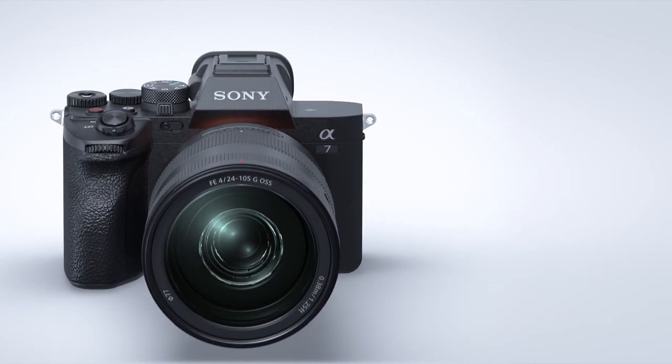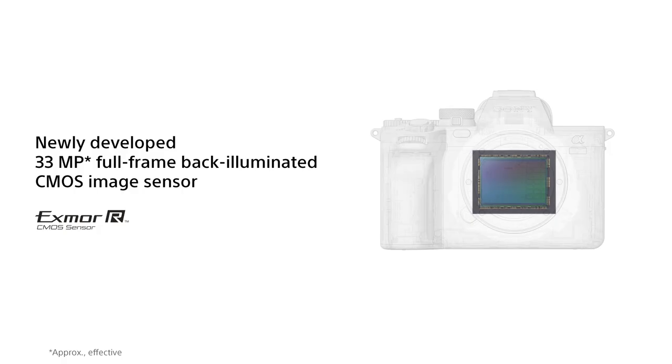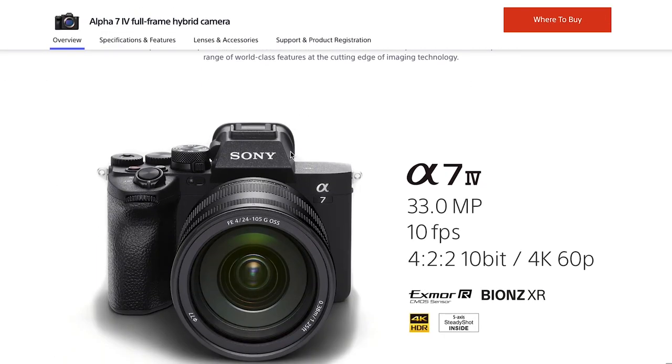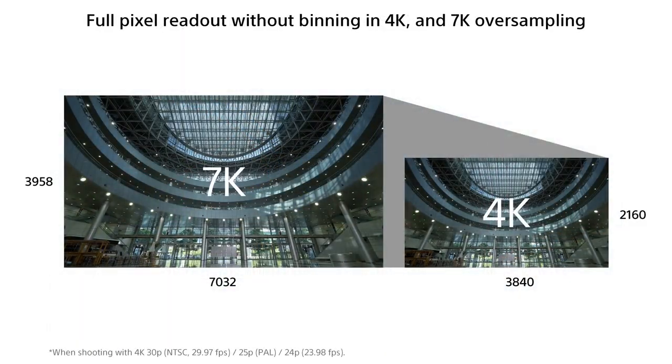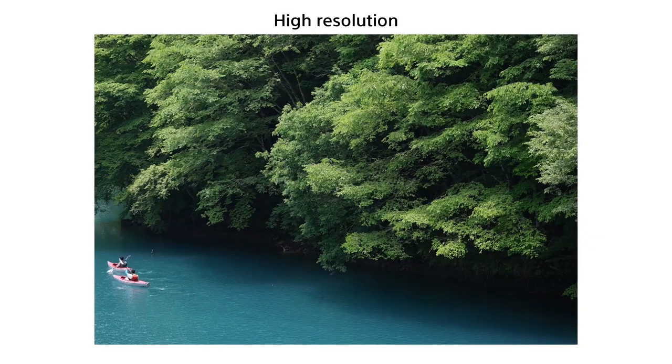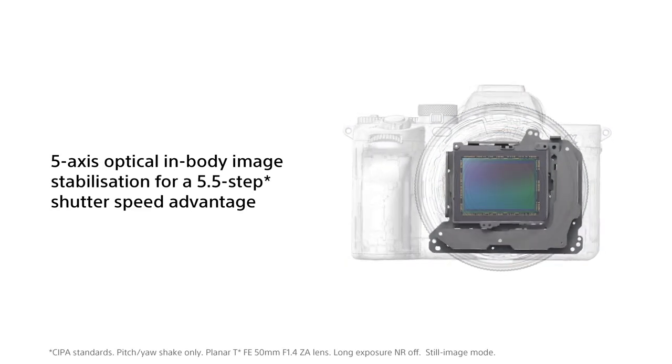Now, introducing the Sony Alpha 7 Mark IV. It's been a long time since the Alpha 7 Mark III, but Sony has released an update. The Alpha 7 Mark IV offers a 33-megapixel BSI CMOS full-frame sensor, up to 10 frames per second shooting, in-body stabilization, and can capture up to 10-bit 4:2:2 4K. The new 33-megapixel image sensor and processing engine raises image quality with a larger pixel count and higher resolution than the A7 III. It also features 5-axis optical image stabilization offering 5.5-stop shutter compensation — like having a gimbal in your hand.